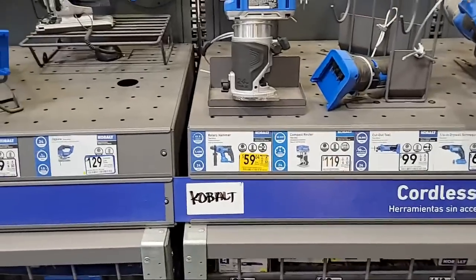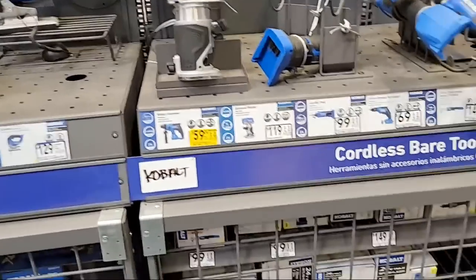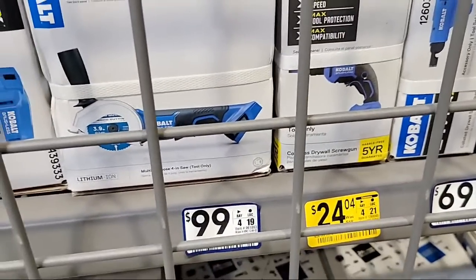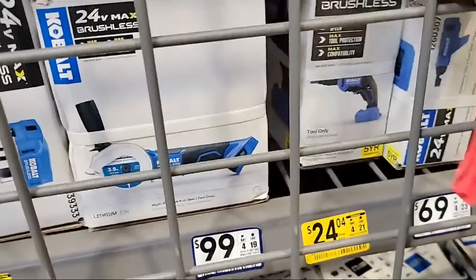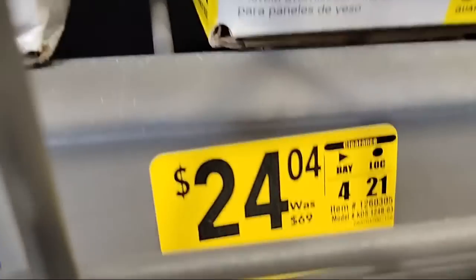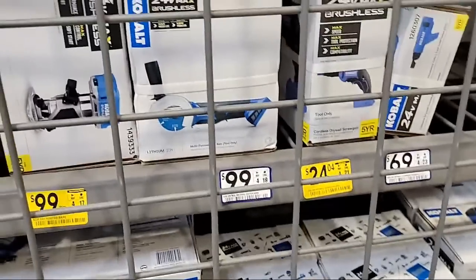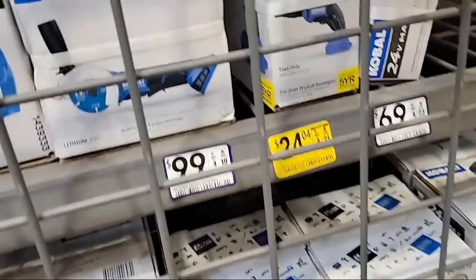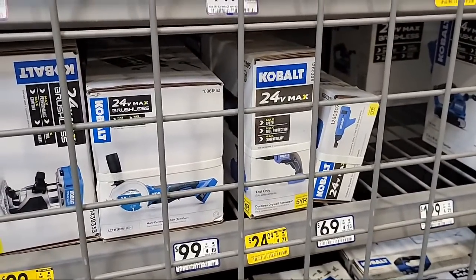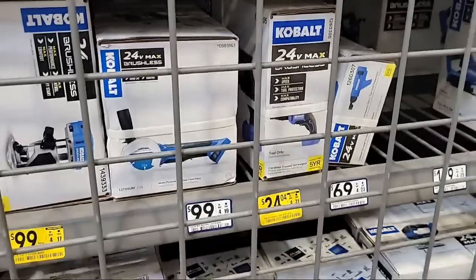I hope you're taking notes — you can always rewind later. Here's the Cobalt drywall drill. We're actually giving one of these away at our next tool giveaway. It's $24.04, was $69. I want to get somebody to get this down for me. I want to give it away — maybe our friend who's been driving us around can mail it.